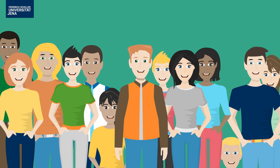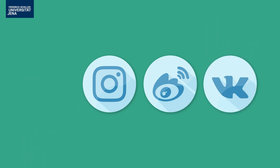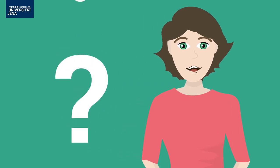Use our social media networks like Facebook, Weibo, or VK to get in touch with other students. You will meet your fellow students or future colleagues and mentors during the orientation days. And there is always the international office to help you. See you soon in Jena.